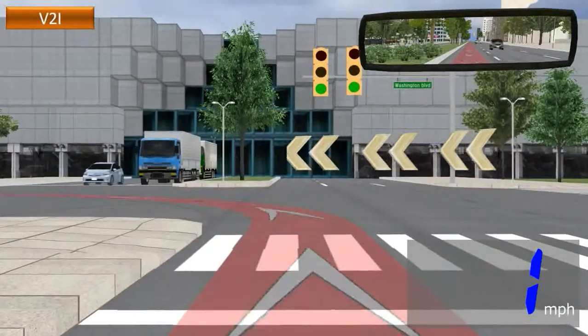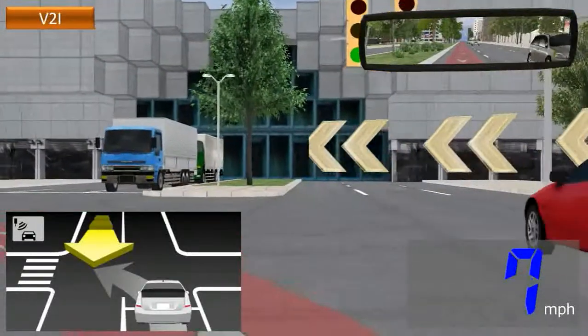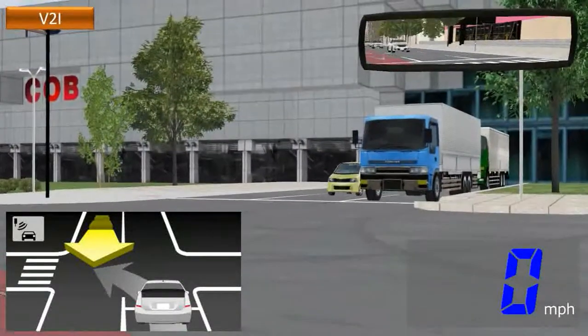Finally, the left turn collision prevention system. Oncoming car in the opposite lane. Stay alert.